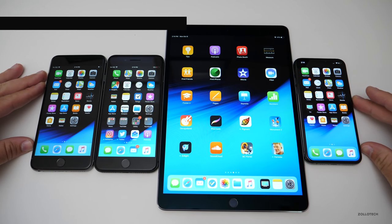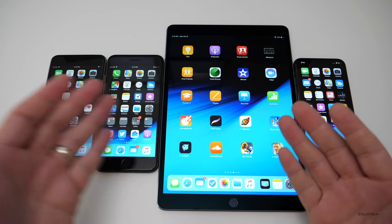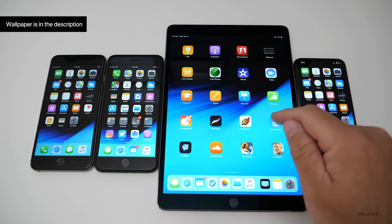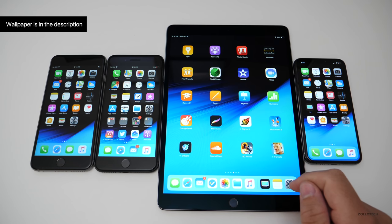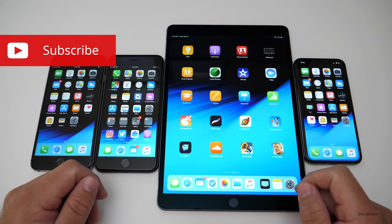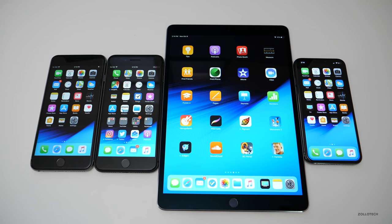That's really it for this fairly major minor 12.0.1 update. Let me know your experience in the comments below. I'll also link the wallpaper, as I always do, in the description. If you haven't subscribed already, please subscribe and like. As always, thanks for watching. This is Aaron — I'll see you next time.